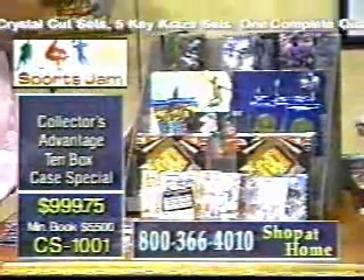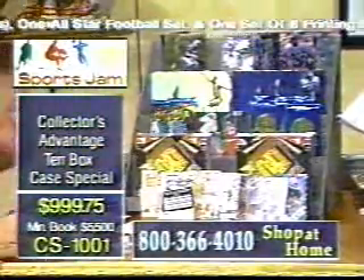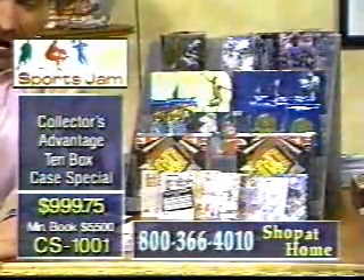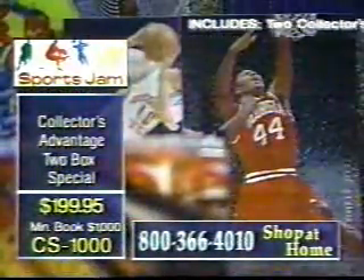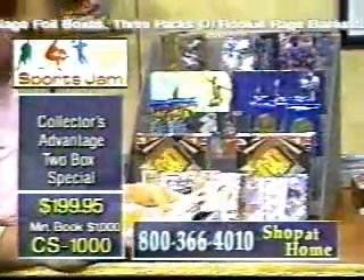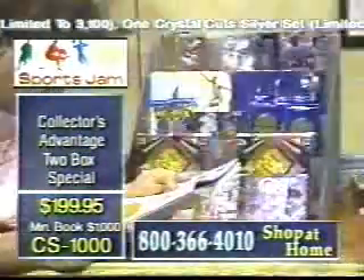For those of you that can afford a case — if you can't afford one, of course, don't do it — but if you can afford to put $999.75 on your credit card, do so. Wouldn't you call this a dealer extravaganza on the case special, Mark? Obviously it is. Everything we're throwing in here is nuts. We really, really want to give everybody a good deal, and we wanted to put something together that was special. This is almost above and beyond the call.